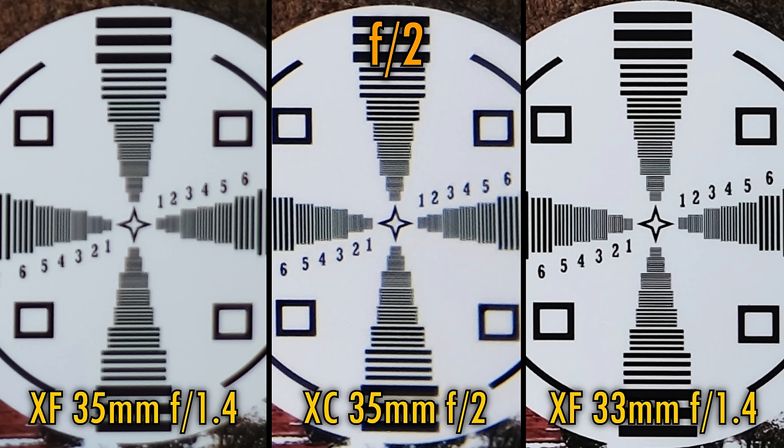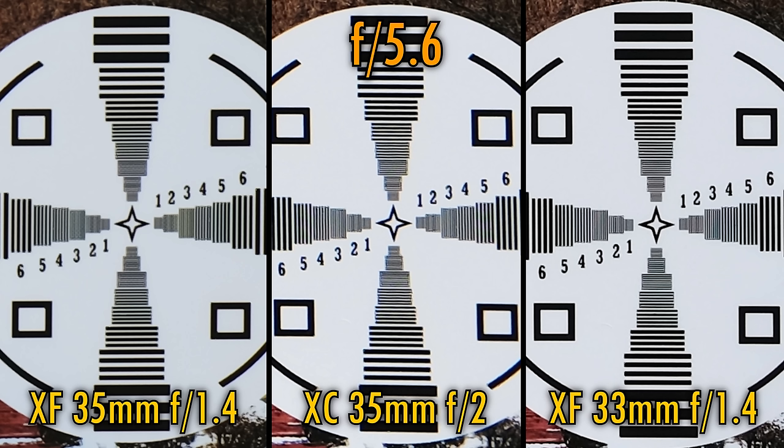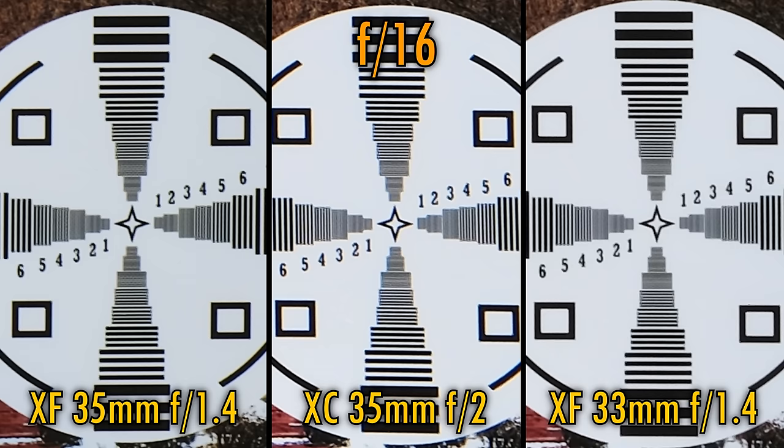Let's stop all three lenses down to f2.8. The older 35mm f1.4 lens is slowly getting sharper here, while the newer 33mm achieves complete perfection. Stop down to f5.6, and all three lenses reach their sharpest levels. The older 35mm f1.4 never really gets completely sharp, the 35mm f2 lens is noticeably better, and the 33mm lens continues to dominate everything. All three lenses stay this sharp until you stop down to about f16, where the effects of diffraction take over and soften each of them pretty much equally.